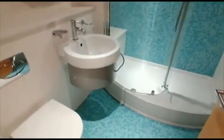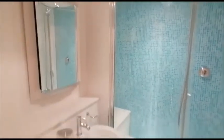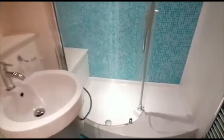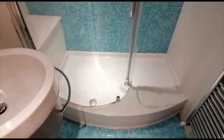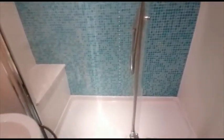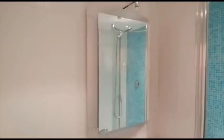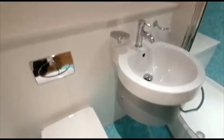On our left we have an internal contemporary styled shower room with a full-length enclosure. There's a chrome effect heated towel radiator, tiled walls, and a vanity unit with a mirror and light.